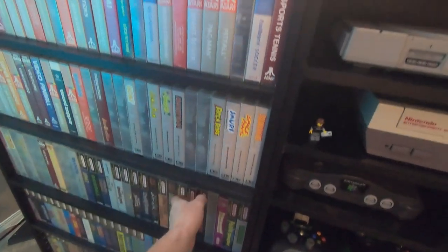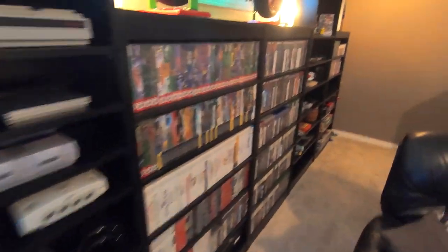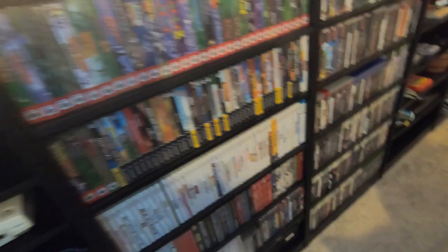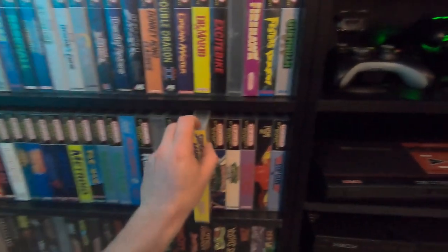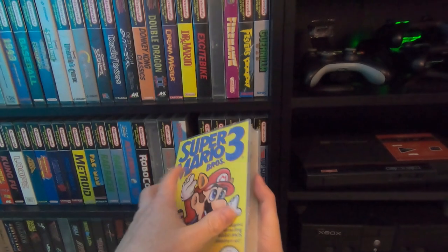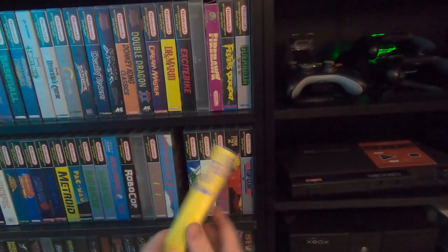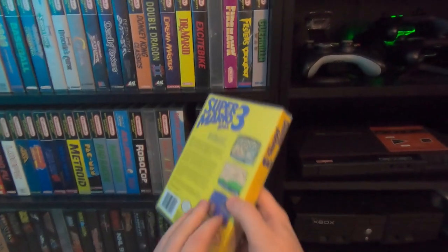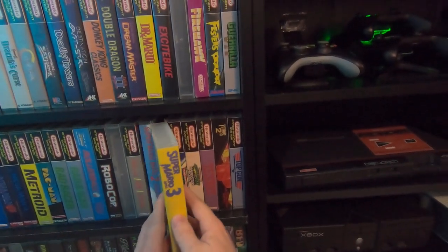First by console generation, and then alphabetically within that generation. I don't like having gaps in the shelving between consoles, so every single time I get a new game I have to do some shuffling. It's annoying, but I prefer that over having gaps. One other thing I'll point out is the cases I use for the vintage cartridges. They take up a little more space, but having a case keeps everything protected and gives the shelf a nice uniform look. I posted a link below where you can find them, as well as how to download covers for thousands of games for free.